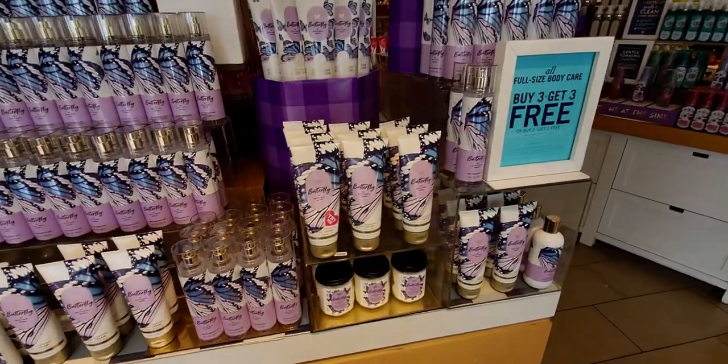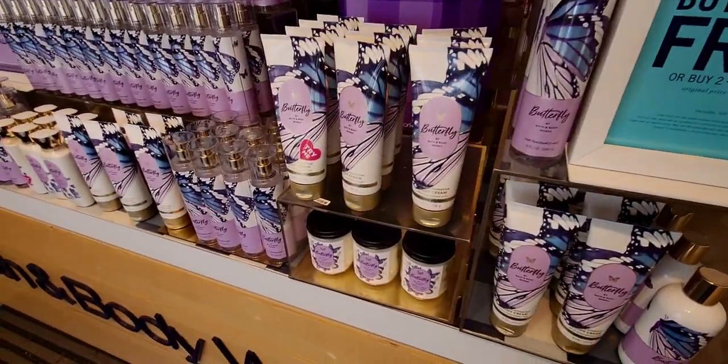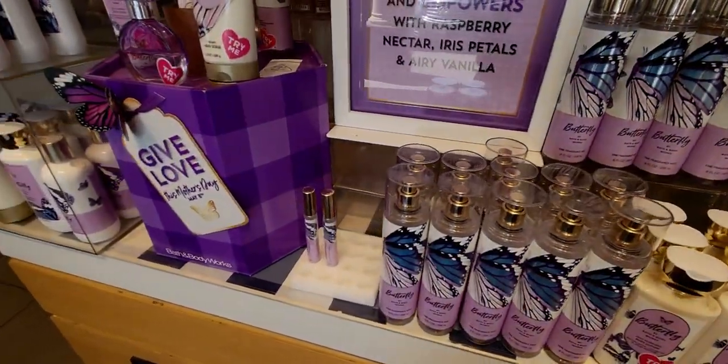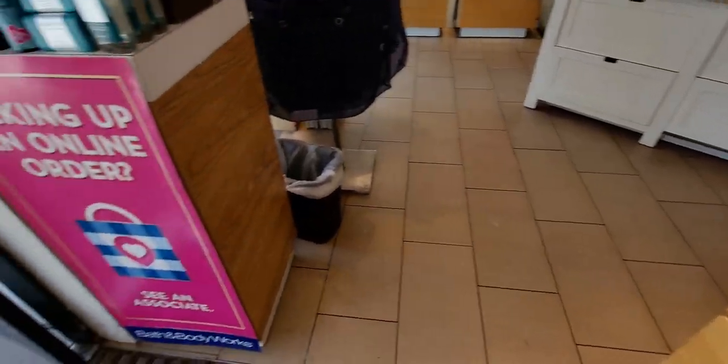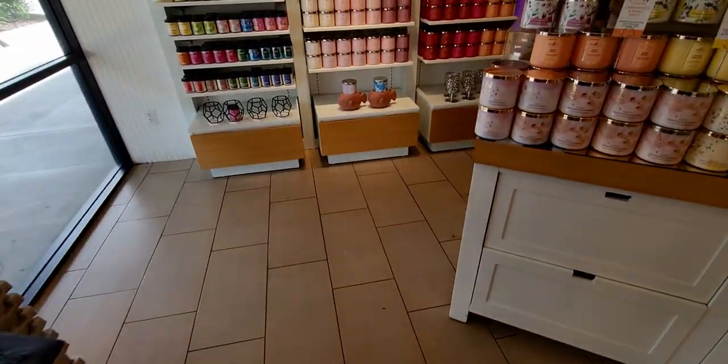The store had lots of new things today. So those were the two things I wanted to show you, and there's a couple other things in the store as well. Today's sale, you guys, is wallflowers are 5 for $18. And also, the body care is still buy three, get three free.